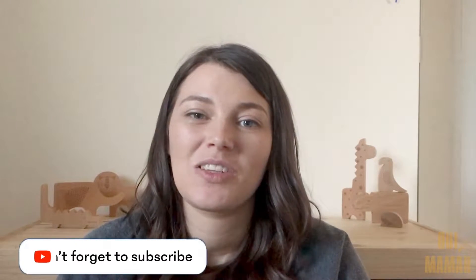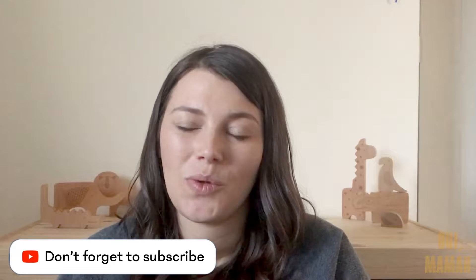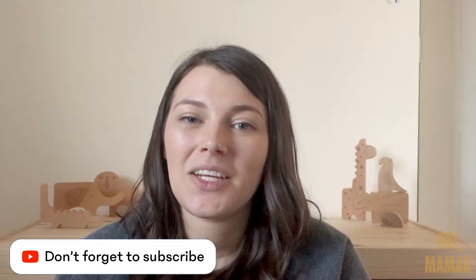Hi guys, and welcome to my channel. My name's Nicole, and here on Wiimama, I do lots of motherhood, lifestyle, cleaning, and organisational videos. So if you like that kind of content, I would love it if you could stick around and maybe consider subscribing. Today's video is going to be a motherhood video.